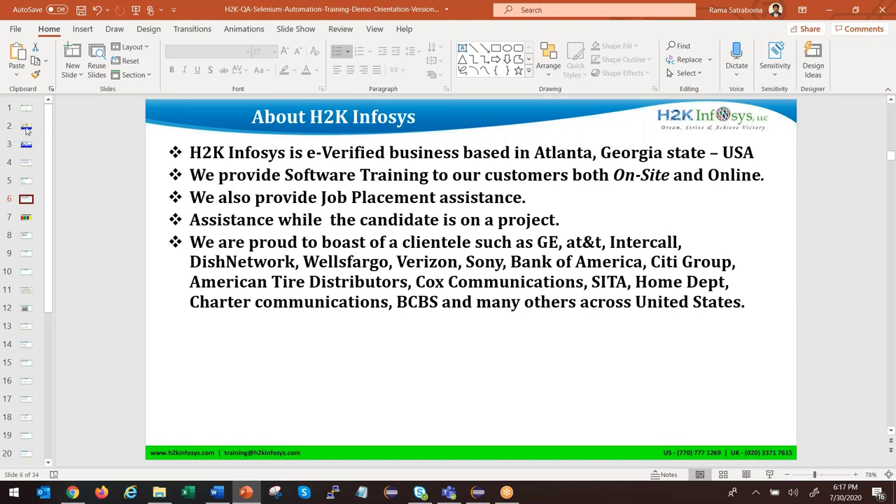About H2K Infosys — one important thing I forgot: it's an E-Verified company. After training is completed and we market your resume, some clients or companies will only take automation engineers or consultants from E-Verified companies. H2K Infosys already has E-Verified status, which is a great advantage. Our clients include GE, AT&T, and others listed here.